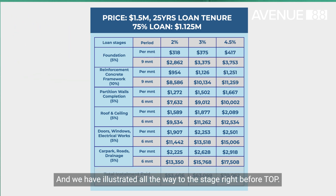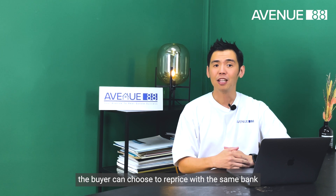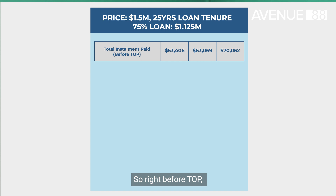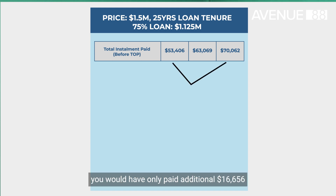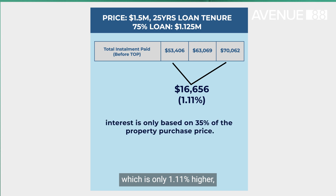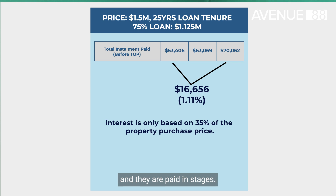We have illustrated all the way to the stage right before TOP. Why so? Because upon TOP, the buyer can choose to reprice with the same bank to get a lower interest rate package. So right before TOP, even at the 4.5% high interest rate, you will have only paid an additional $16,000 plus over the construction period of 3.5 years, which is only 1.11% higher. That is because the interest rate paid is only based on 35% of the property value, and they are paid in stages.